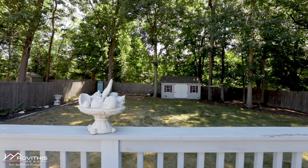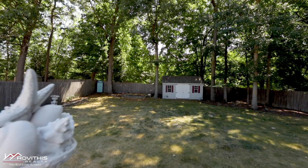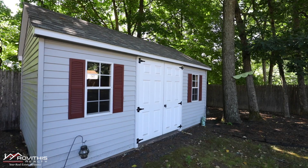Sitting on over a quarter acre, you'll find a private fenced-in yard, deck, shed, and the perfect location for special gatherings.